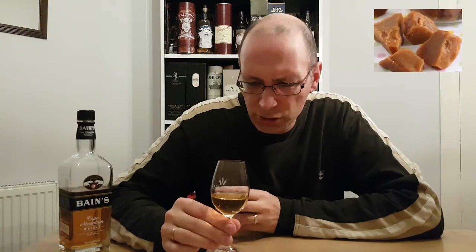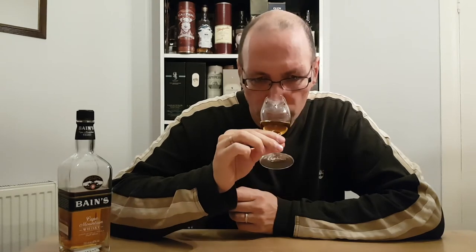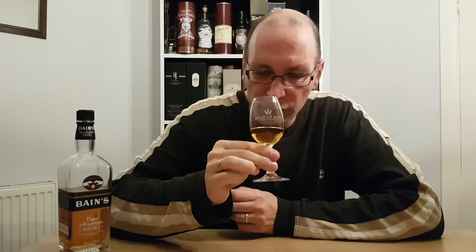Immediately on the nose there's lots of vanilla, lots of toffee or butterscotch, but there's also a citrus edge to it as well. You're getting orange peel. Loads of vanilla, loads of toffee. I think from that vanilla you can tell that it's a single grain.